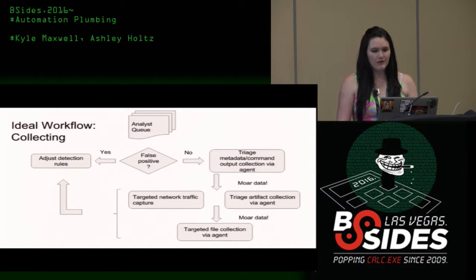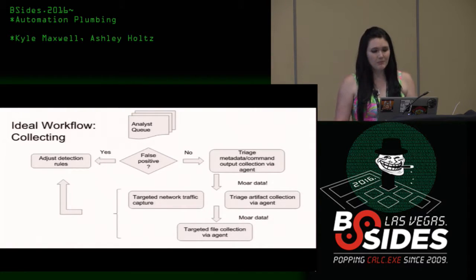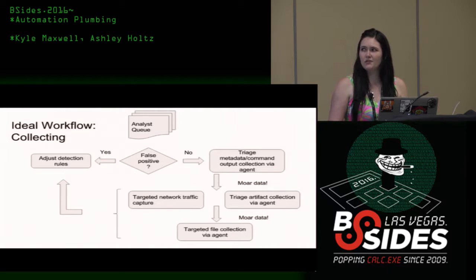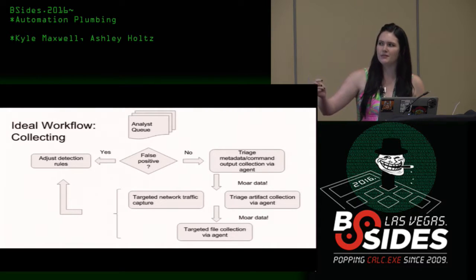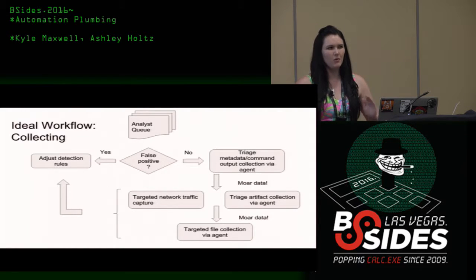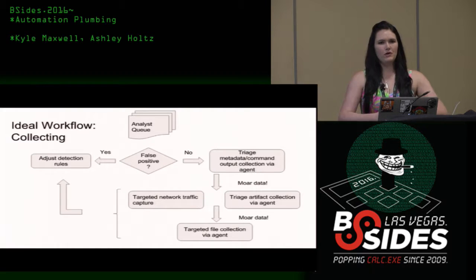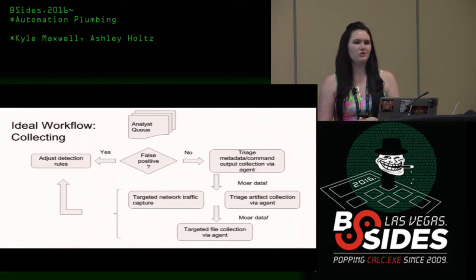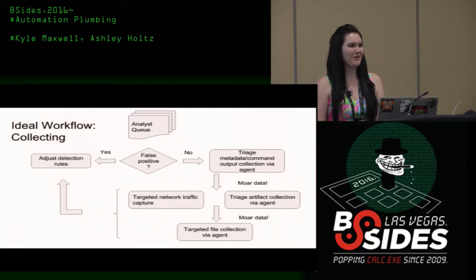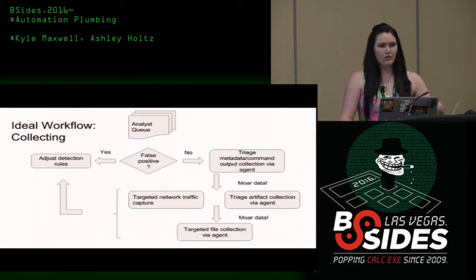From the queue, you should be able to have your level one guys say this is BS or this isn't BS. If it is a false positive, you want to be able to adjust your detection rules — and I have adjusting detection rules in a couple of different places, because once we learn more, we always want backward propagation, and that doesn't always happen in a lot of security settings. We're going to wait for somebody to give us new signatures or something — does that work well for anyone, ever? Not really. So if we find new things, we want to learn more about the things.